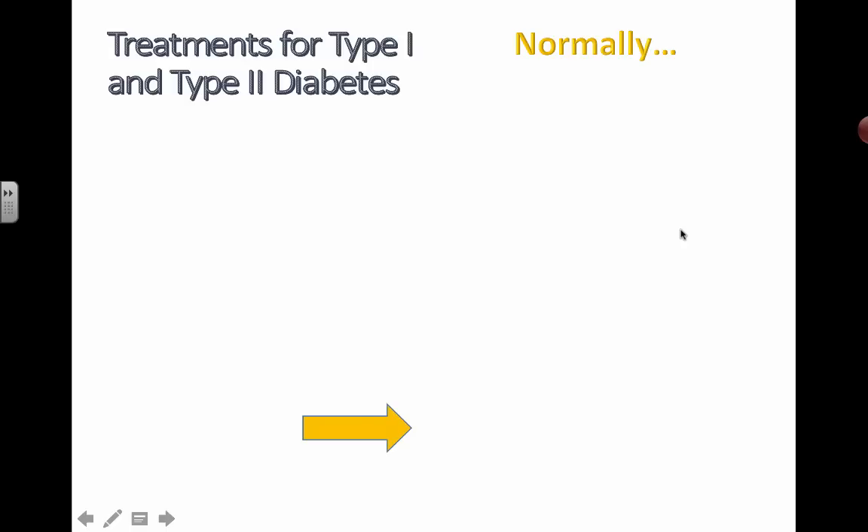Just a quick little video to add a little bit more detail for the 2014 syllabus. You've already learned about diabetes, hopefully, and you've understood that there are two different types of diabetes that you can get: type 1 or type 2.